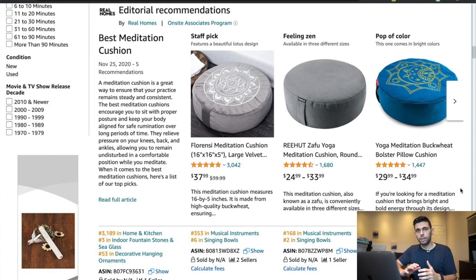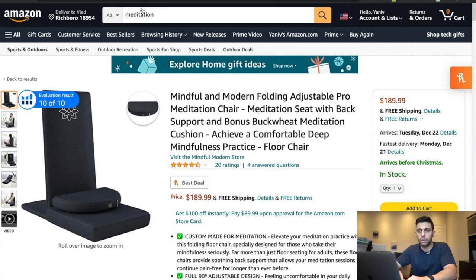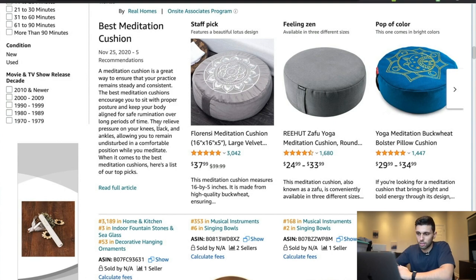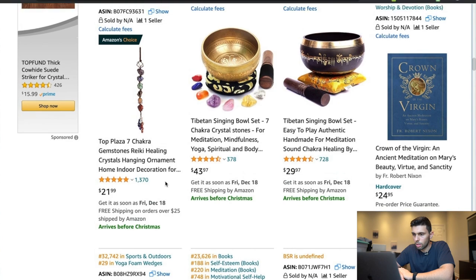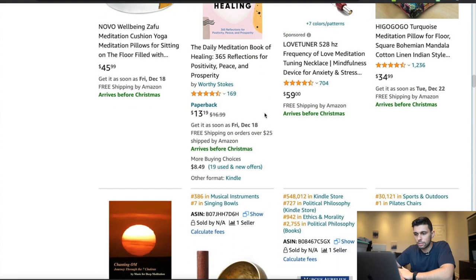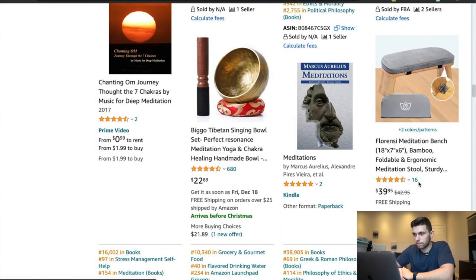You can grab the URL and copy and paste it into a note sheet or Excel sheet. Open up a bunch of different listings even if those listings aren't profitable — I can show you how to continue going down what I call the rabbit hole. It's a method I invented a few years back and have iterated to work for 2021. This is not something you're going to find anywhere else — one of my best-kept secrets.